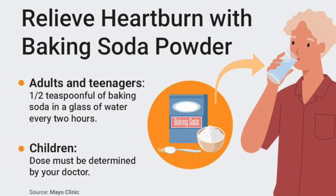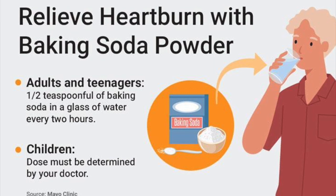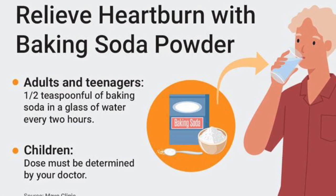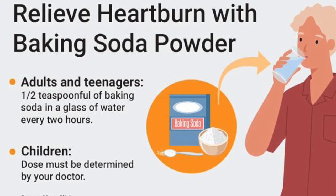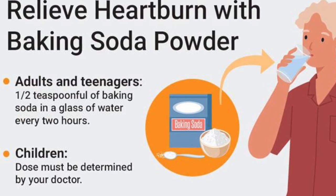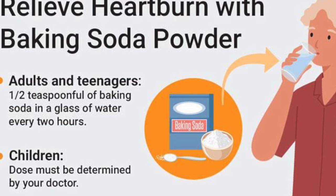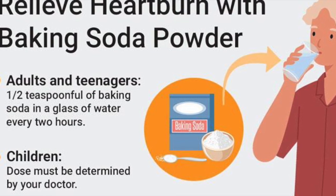2. Relieve heartburn, indigestion, and ulcer pain. Baking soda is made of 100% natural sodium bicarbonate and it neutralizes the stomach acid immediately, so it relieves heartburn, ulcer pain, and indigestion. Just dissolve half a teaspoon of it in 4 ounces of water and drink it every 2 hours.